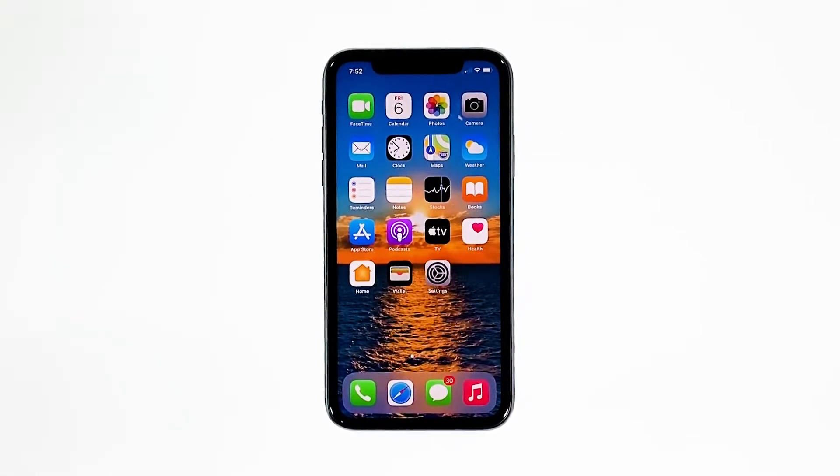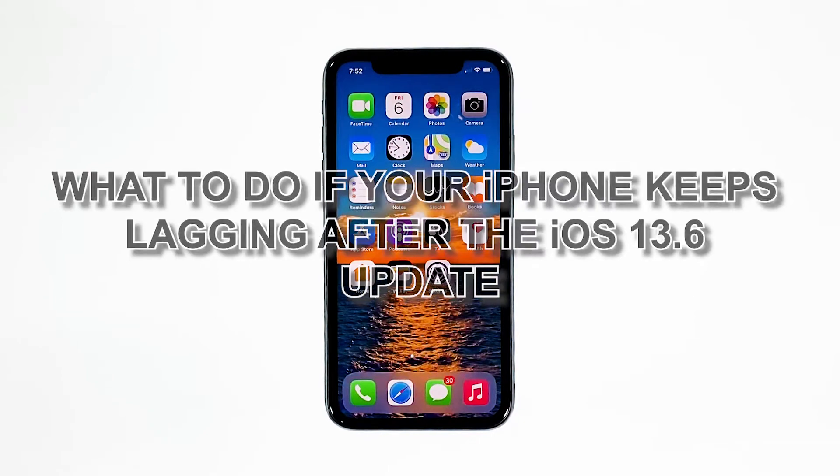Performance issues are common but not that serious, so even if your iPhone starts to keep lagging, you can still rest assured that such a problem can be fixed in no time. In this video, I will be showing you what to do if your iPhone keeps lagging after the iOS 13.6 update.